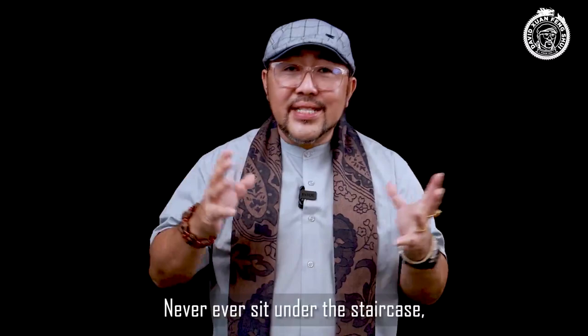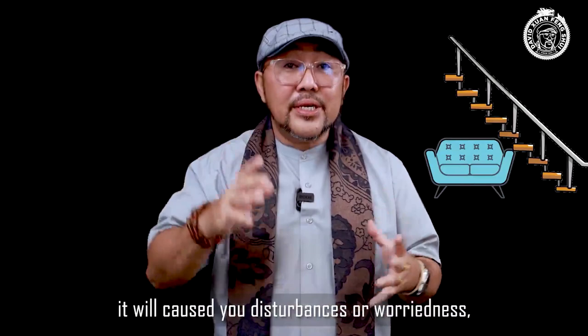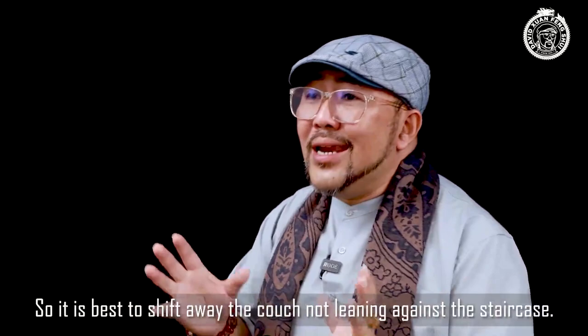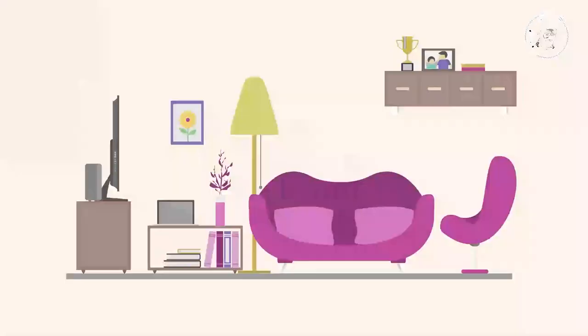Number six: sitting under a staircase. Never sit under a staircase. If you have a couch sitting under a staircase, it will cause disturbances, weariness, and people will not respect you, because people have been crossing up and down over the staircase. It's best to shift the couch away from the staircase.